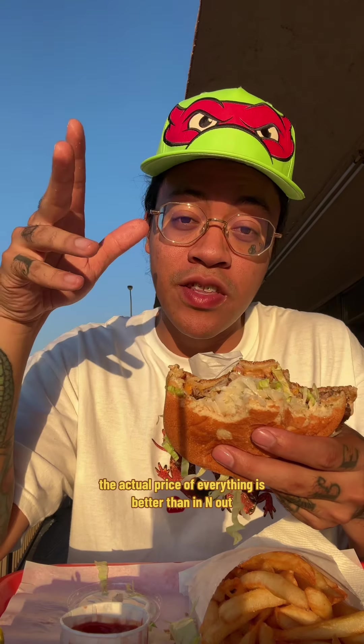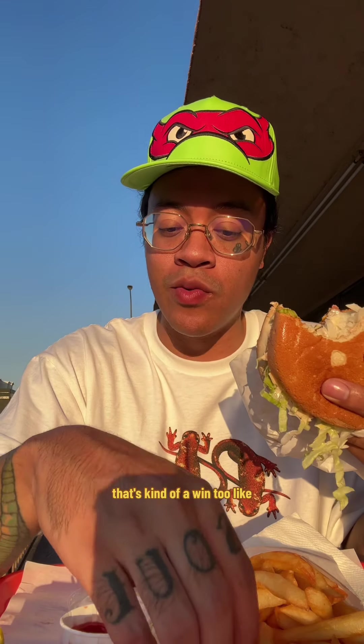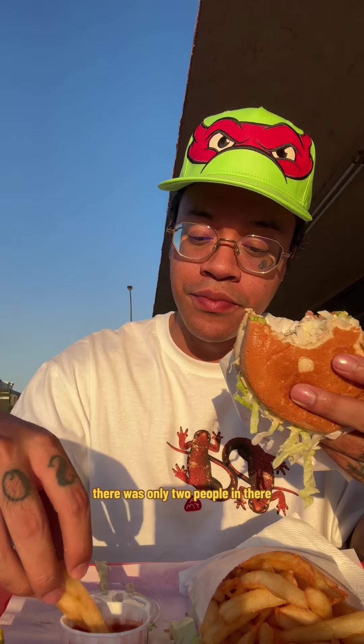The actual price of everything is better than In-N-Out, and just for there not being a crazy long line, that's kind of a win too — only two people in there. Nick's Burger is solid. I'd give it an 8 out of 13, maybe 14.